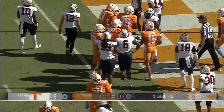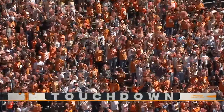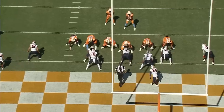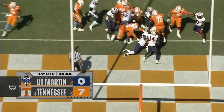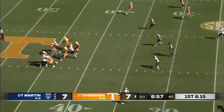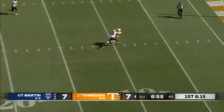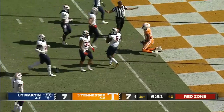It's Jabari Small. Talked about the proficiency in the red zone — they throw to get down there close, but the Volunteers, they run to score their touchdowns. Hooker all day to throw. Wide open receiver, inside the five and down to the two goes Keaton.